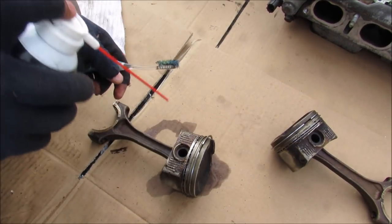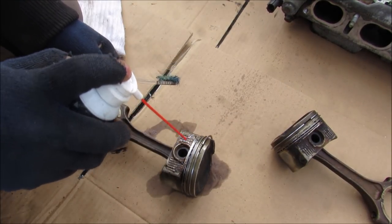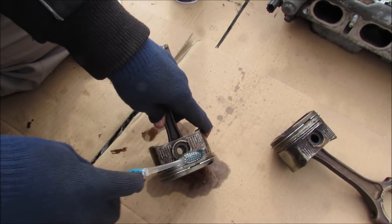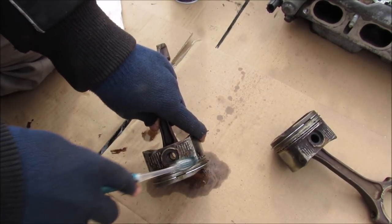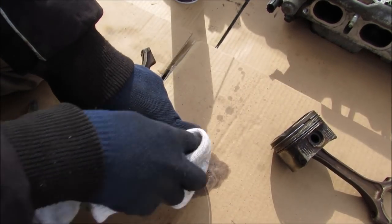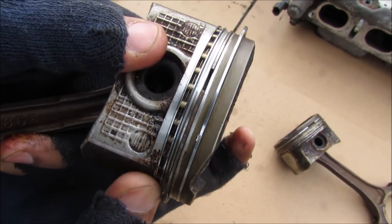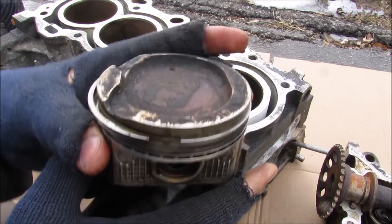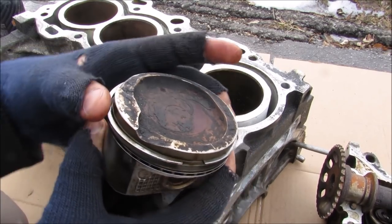I'm just going to come in with a little bit of carb cleaner, spray that down. Then I'm going to use a toothbrush to scrub some of that carbon off, and then wipe it down with a cloth. Now we can actually see what the ring looks like — it's freed up and I can actually rotate it. So now I'm going to remove these piston rings so we can have a closer look.